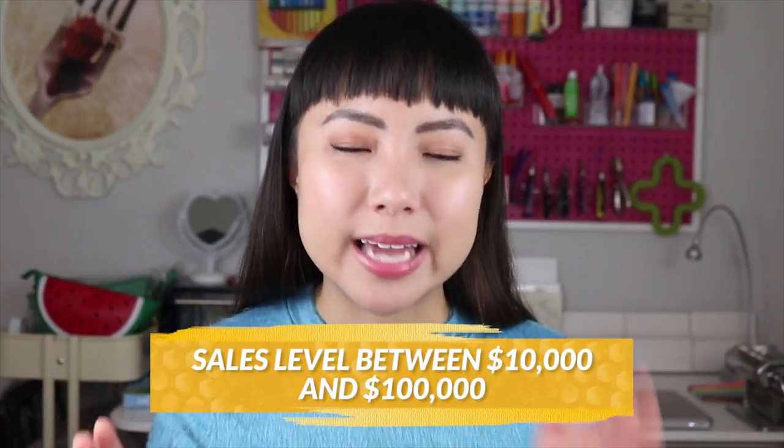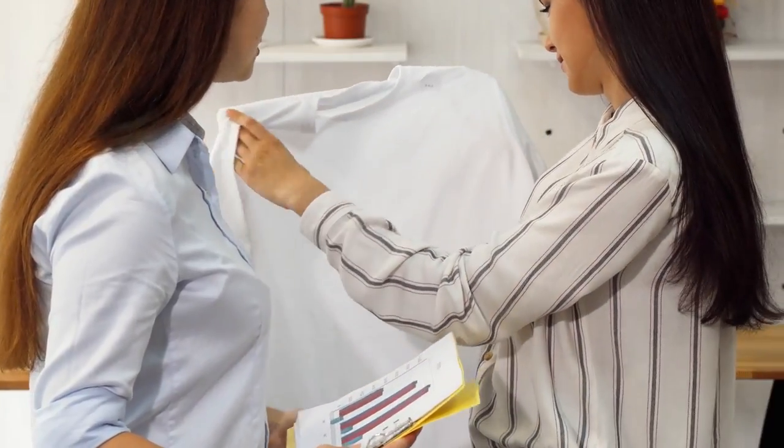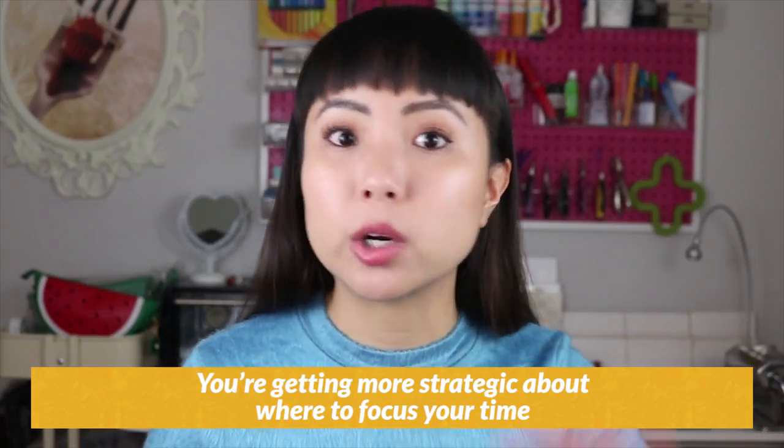Enter the third stage: the sales level between $10,000 and $100,000. That sounds like a huge range, but whether you're at $30,000 or $80,000, you're doing more or less the same thing, just at a larger scale. What becomes the focus during this stage is getting more strategic about where to focus your time. In stage two you tried all the things — in stage three, you're picking and choosing just the things that have already gotten you great results and doing more of that. You've stopped doing all the craft shows that are not profitable.